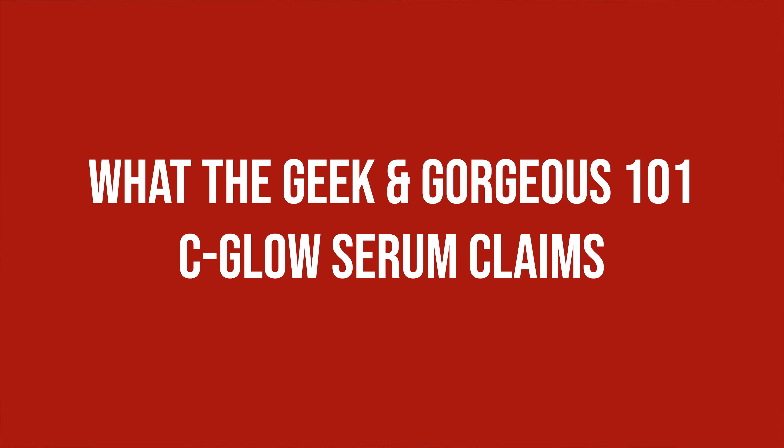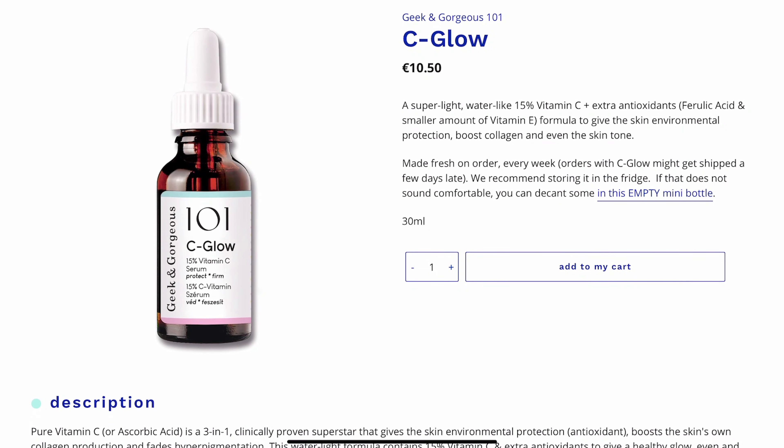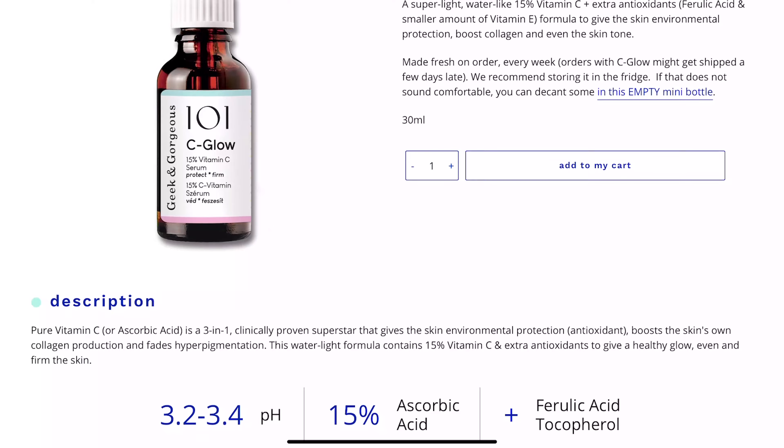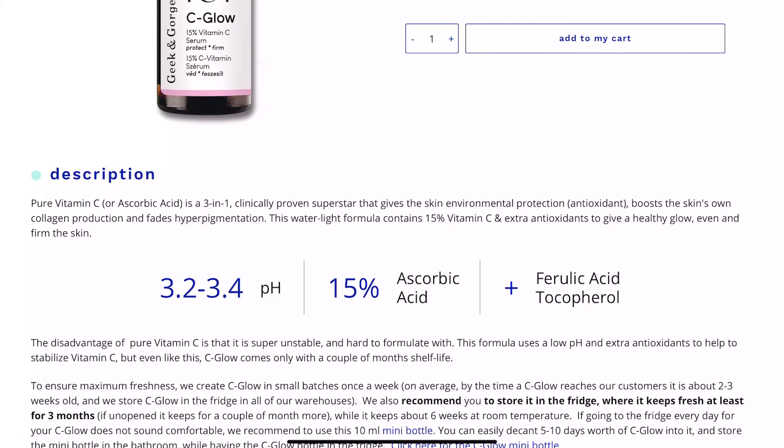What the Geek & Gorgeous 101 Sea Glow Serum claims: a super light, water-like 15% Vitamin C plus extra antioxidants, ferulic acid and a smaller amount of Vitamin E, formulated to give the skin environmental protection, boost collagen and improve skin tone.